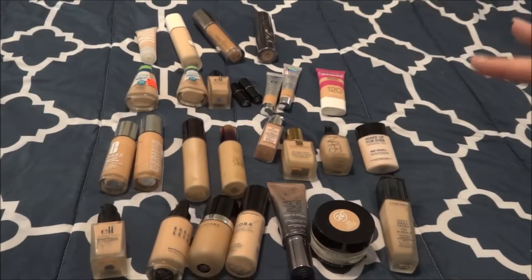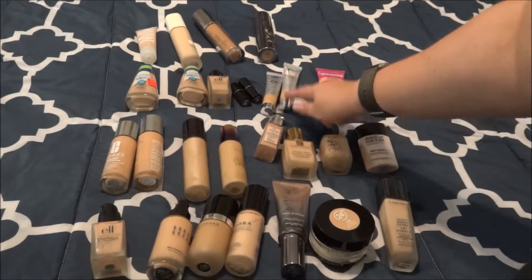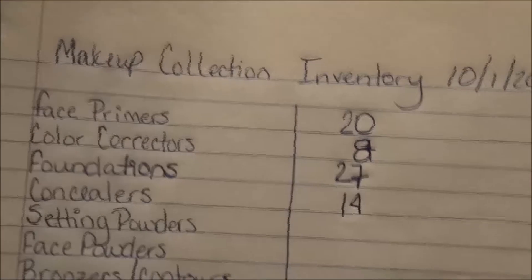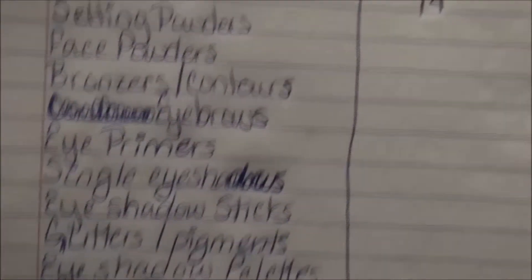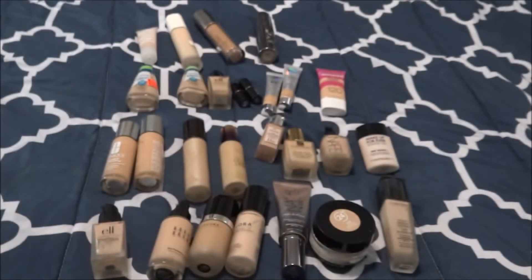If you've ever used any of these foundations and have recommendations, tips, tricks — love them, hate them — let me know. Let's go ahead and count them up: 27 foundations. That is absolutely ridiculous and absolutely unnecessary. So this is what we've done so far: face primers, color correctors, foundations, and concealers — 28, 27, and 14. That is a lot of product and we have a lot more to go. I hope you guys enjoyed watching. If you have any questions or comments, let me know and I will talk to y'all in the next one. Bye!